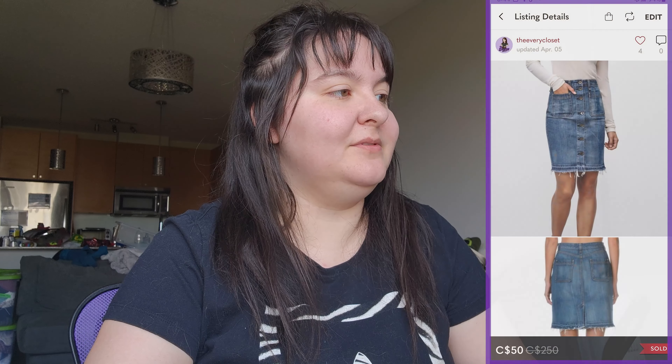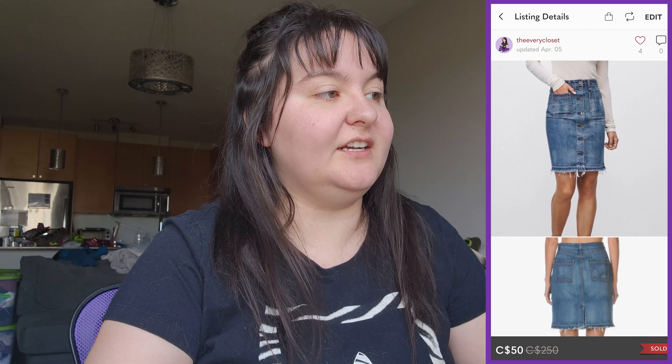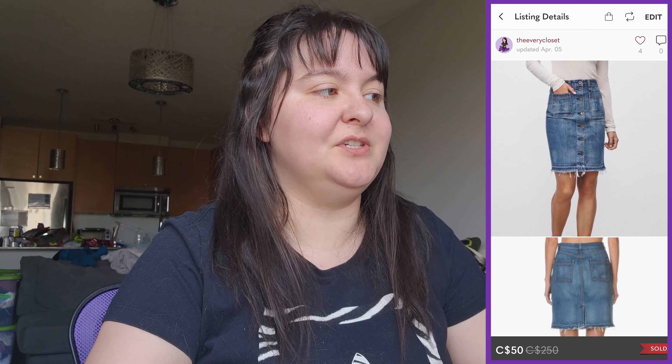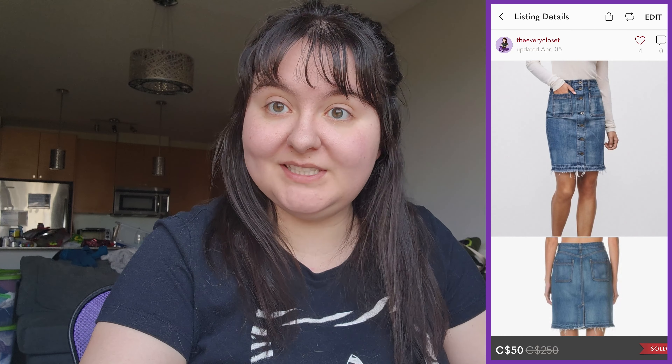Next was a Rag & Bone denim Santa Cruz button-front skirt in size 30. Got it at a consignment store for $15. It sold for $50, giving us $40 take-home, so about $25 in profit. Fantastic.